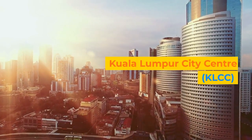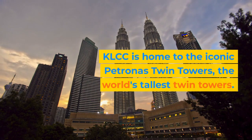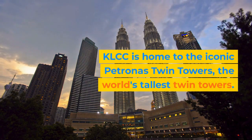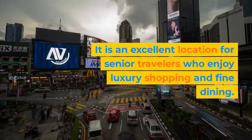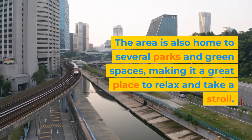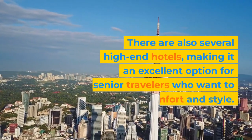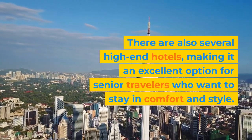Kuala Lumpur City Center, KLCC. KLCC is home to the iconic Petronas Twin Towers, the world's tallest twin towers. It is an excellent location for senior travelers who enjoy luxury shopping and fine dining. The area is also home to several parks and green spaces, making it a great place to relax and take a stroll. There are also several high-end hotels, making it an excellent option for senior travelers who want to stay in comfort and style.